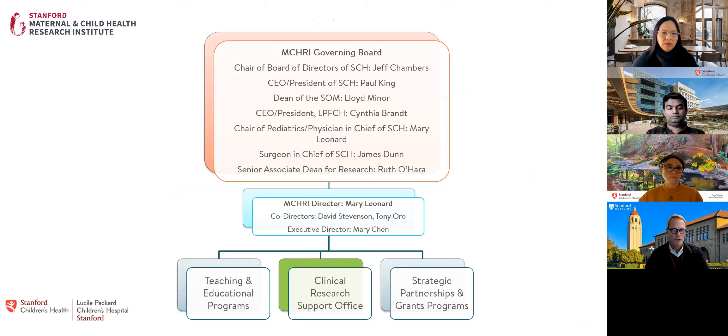It's important to understand where we sit in the overall ecosystem of Stanford Children's Health. There are three different arms to MCHRI under the directorship of Mary Leonard, co-directors David Stevenson, Tony Oren, and Mary Chen as executive director. There's been a teaching and educational program focus, strategic partnerships and grants programs, and what's new — what you'll hear about this afternoon — is the Clinical Research Support Office, which has really come into prime time in the last year as we've expanded the team.